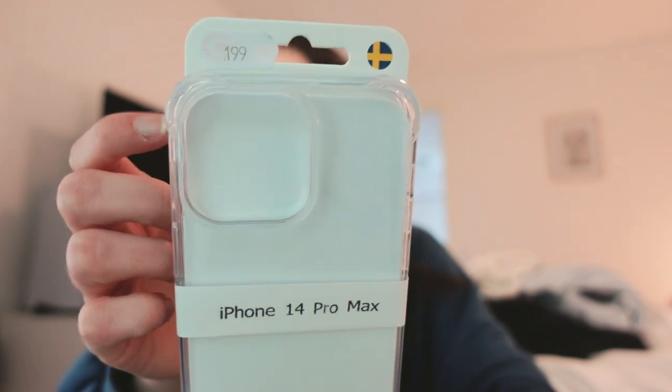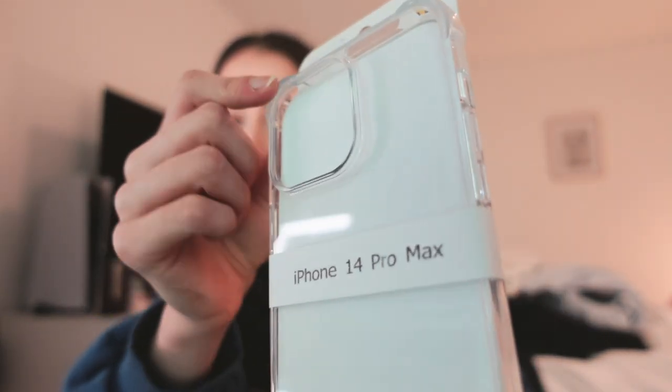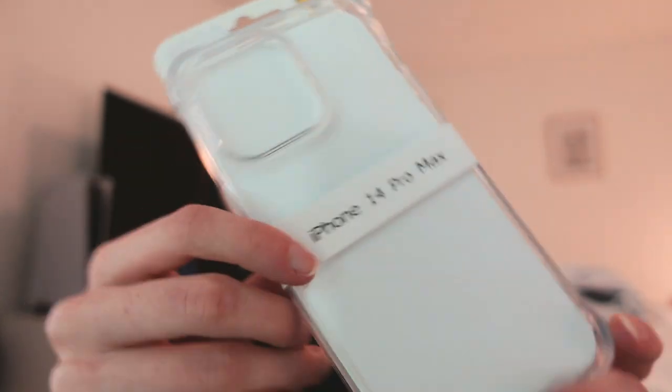I wanted to show you what phone cases I ended up getting yesterday. We went to another mall to see if they had different cases, and I got this clear iPhone 14 Pro Max case — really good edge protection. I wasn't sure if it would bother me sticking out too much, but it was only about $20, a pretty good price. Then we went into another store and I found a bunch of Tech 21 cases.